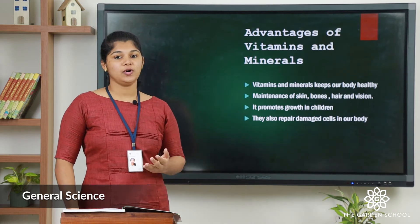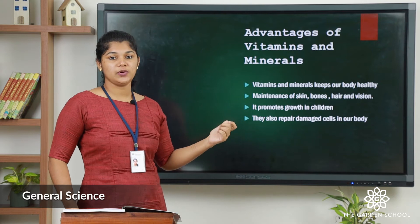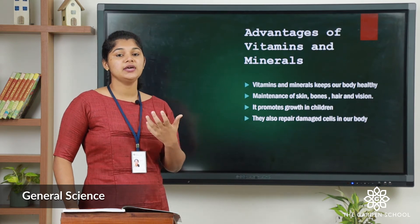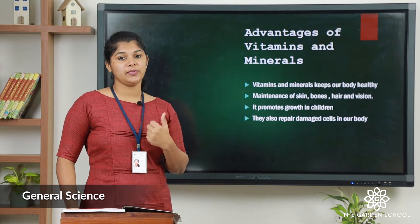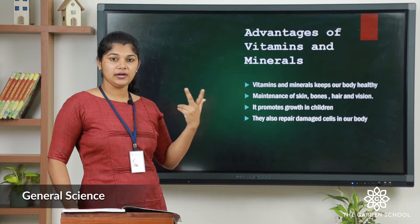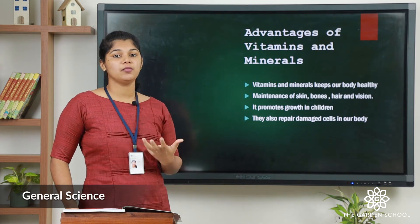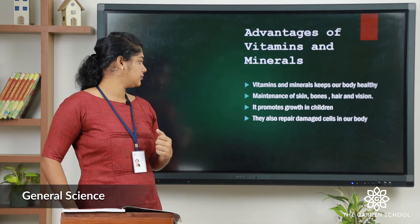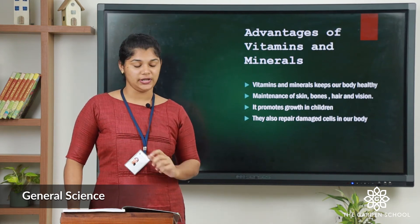Let us see some of the advantages of vitamins and minerals. First, vitamins and minerals keep our body healthy. Second, they help to maintain our skin, hair, vision, and bones. Third, they promote growth in children. Fourth, they also repair damaged cells present in our body.